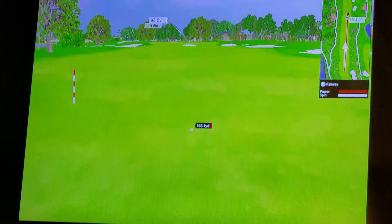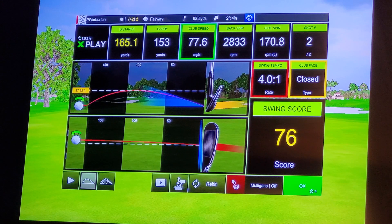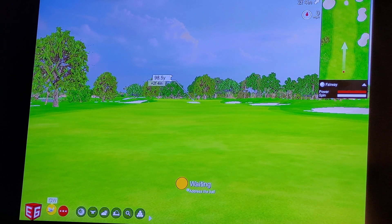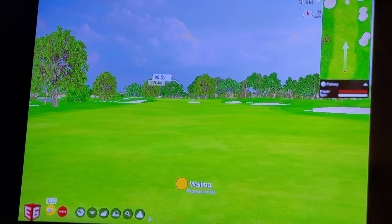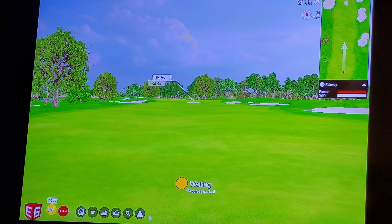98 yards to the green — gap wedge, Matty boy! The distance to the pin is 98.5 yards. Matty came up with the gap wedge. I don't have to go to the bag. Stick it in there close, Captain Pete said.